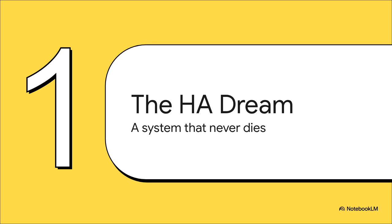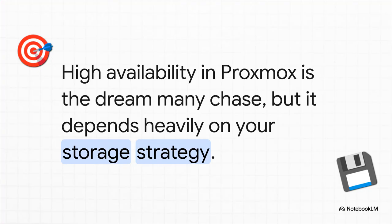First things first — let's talk about the goal itself: high availability. It's this quest for the Holy Grail, a system so tough and resilient that a hard drive dying or even a whole server going offline is just not a big deal. A system that keeps chugging along no matter what you throw at it. But in the Proxmox world, that dream lives or dies by your storage strategy. It's not about finding some magic piece of software — it's about making a really smart, deliberate choice between three very different approaches.